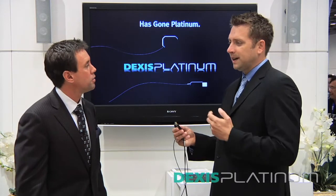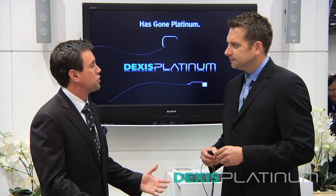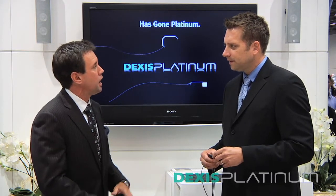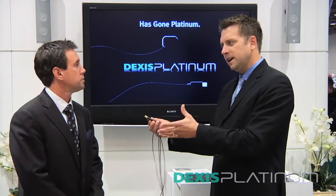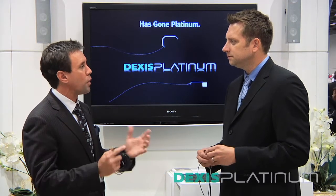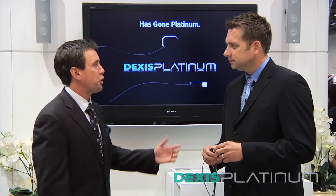One of the nice things is being able to integrate with practice management software so all the patient names are already typed in. That hasn't changed — we continue to work with all of the significant practice management software companies through a direct interface. We're also there to help doctors who have practice management software that might not be among the major players. So whether you're a new or existing Dexis owner, you guys will work with whatever system you have. That's right — whatever practice management software or hardware peripherals you use for imaging in your back office, we can wrap it all up in a nice package. And for existing Dexis owners, it's easy to add to what you're already using.